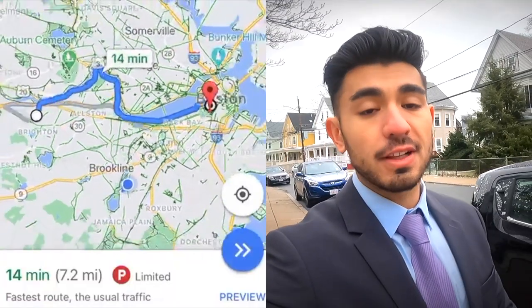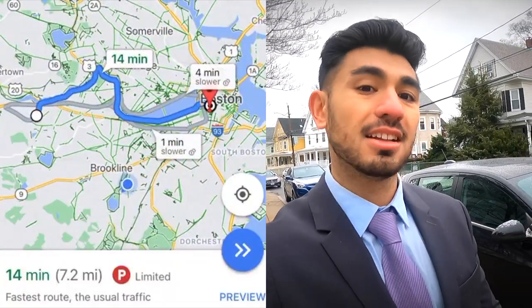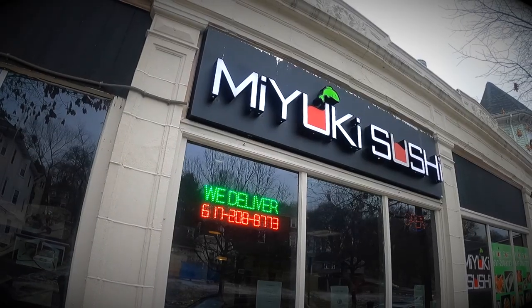We are in the neighborhood called Brighton, which is named after a city in England. We are about a 15 minute drive to downtown Boston and an 11 minute bike ride to Cambridge. We're on Washington Street, which is only a five minute walk from the apartment. On Washington Street, you have a lot of restaurants, bars, barbershops, salons, everything.